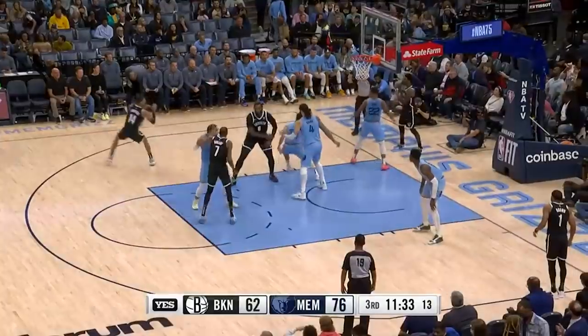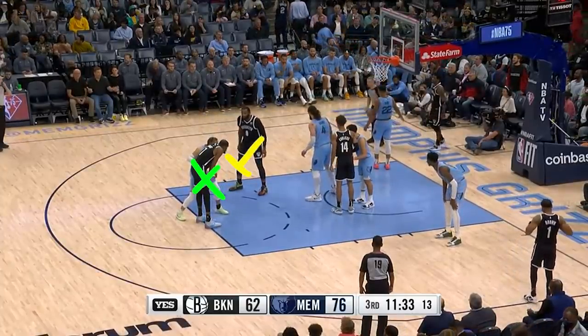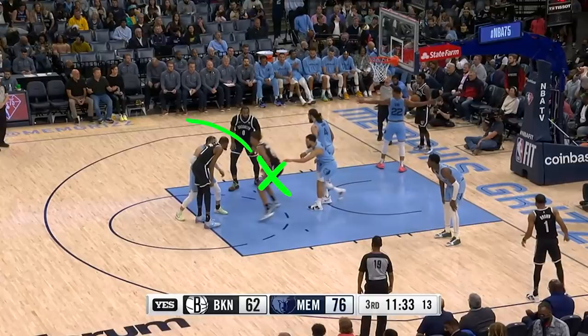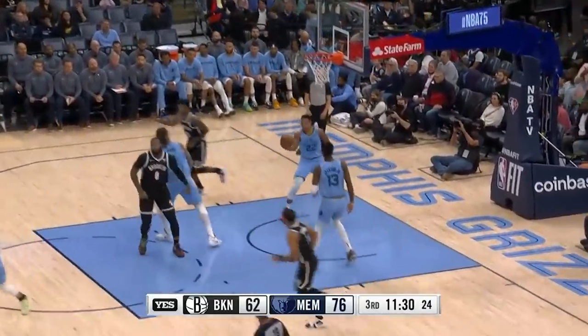Check out the great execution by the Brooklyn Nets on this out-of-bounds play. KD is of course the main focus, Drummond is ready to screen for him, and if we stop it right here, Carson Edwards is also looking like he's setting one on the other side. Tyus Jones is even pushing him so that he has space to come out and switch. But this is actually the decoy, as Edwards goes through and Drummond bumps Jones on the pick just enough for the rookie to have a wide-open shot that goes in.